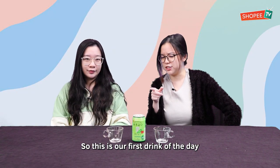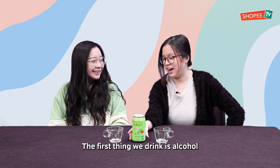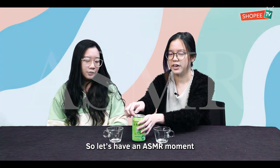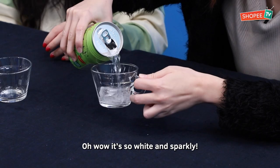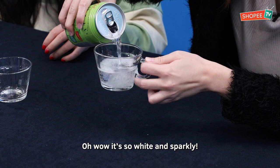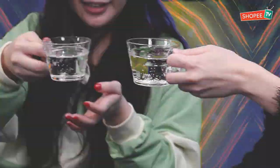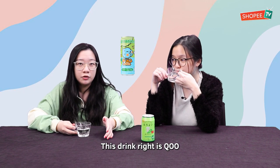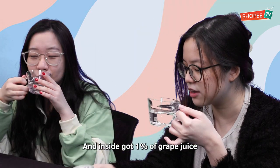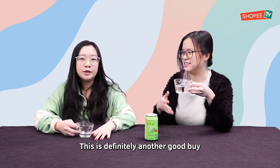So this is our first drink of the day. It has been a while since auntie has been so wild — the first thing we drink is alcohol. Let's have an ASMR moment. Oh wow, it's so white and sparkly! It's kind of like a soda. Cheers! It's very refreshing. This drink is like a QO but with a bit of alcohol, and inside there's 1% grape juice. I can taste the grape — yeah, this is definitely another good buy.